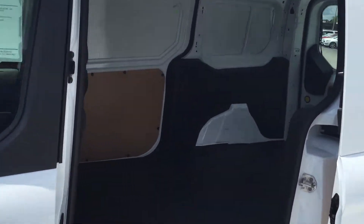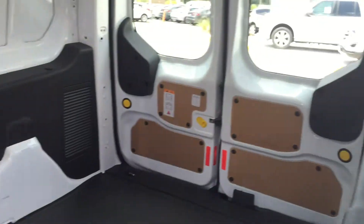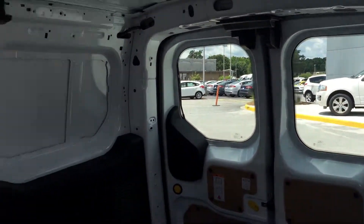We got plenty of room in the back here. We do have the windows in the back that I believe you were requesting.